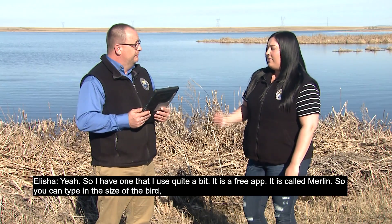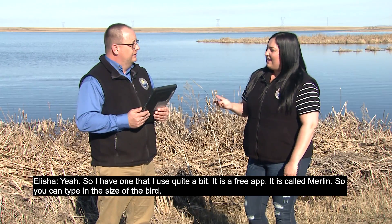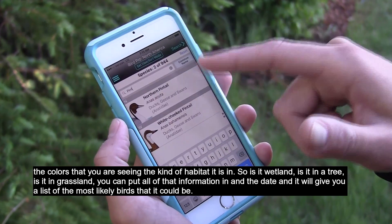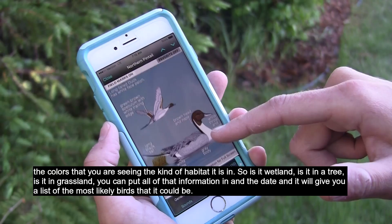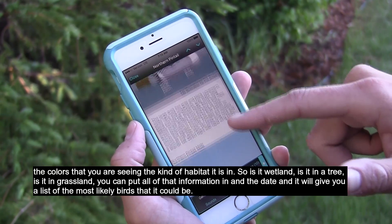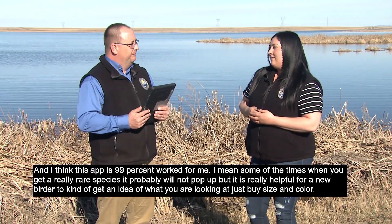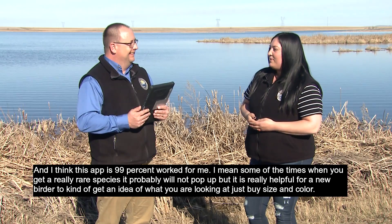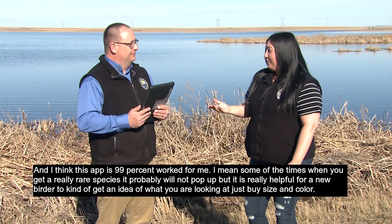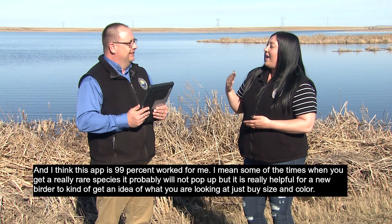With technology nowadays, there are a lot of bird identification apps you can get on your phone. I have one that I use quite a bit — it's a free app called Merlin. You can type in the size of the bird, the colors you're seeing, and the kind of habitat it's in — wetland, tree, or grassland — along with the date. It will give you a list of the most likely birds it could be. I think this app has worked for me 99% of the time. Sometimes with a really rare species it probably won't pop up, but it is really helpful for a new birder to get an idea of what you're looking at just by size and color.